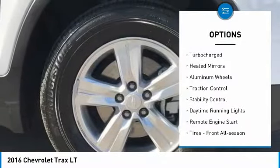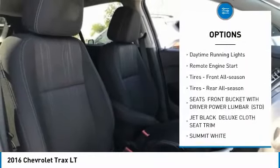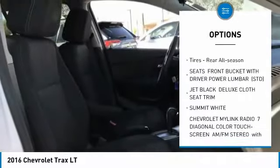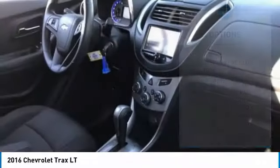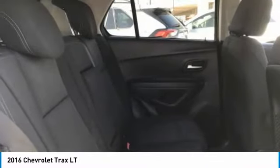Tire pressure monitor, turbocharged, heated mirrors, aluminum wheels, traction control, stability control, daytime running lights, remote engine start, tires front all season, tires rear all season.